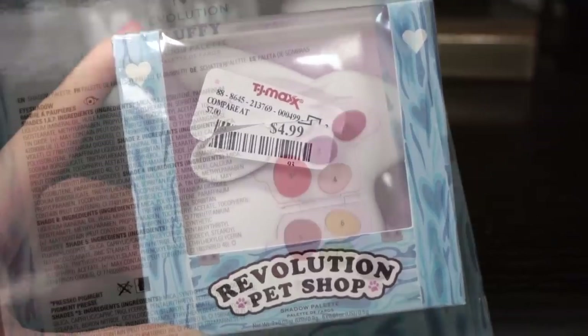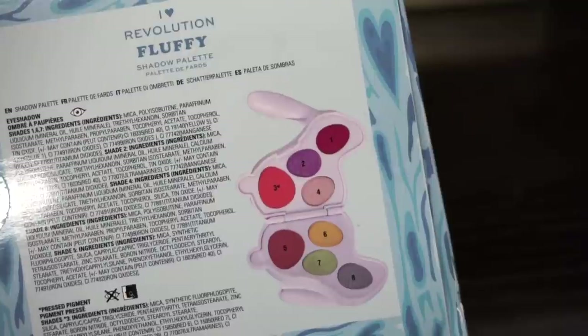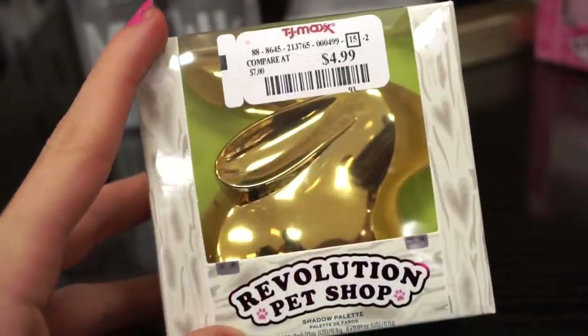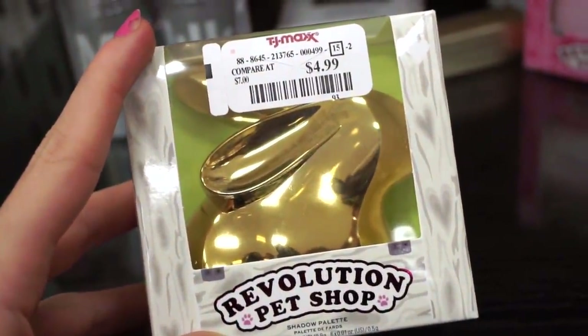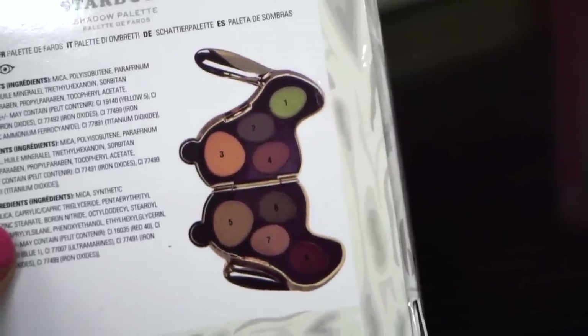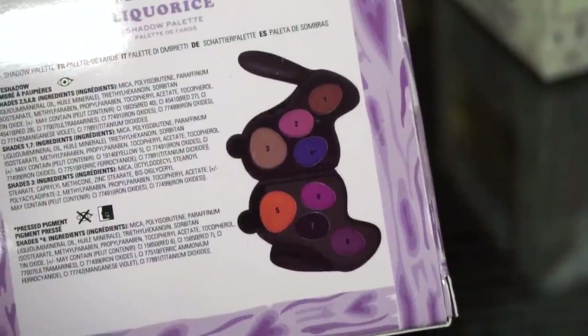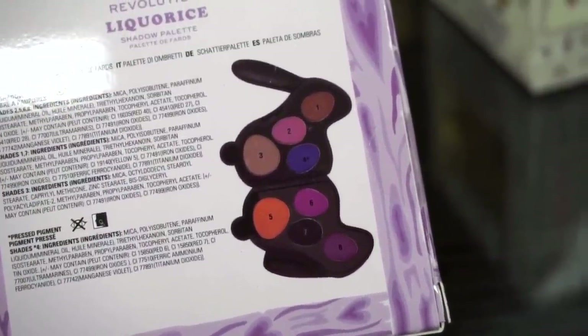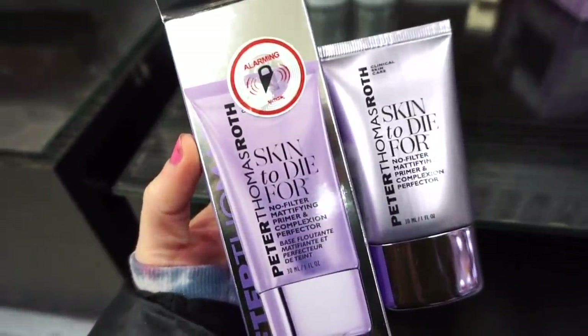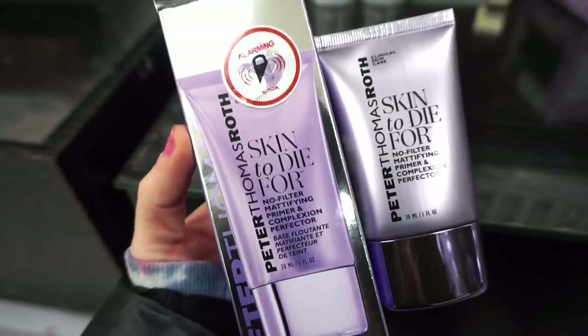Then we have this cutie right here — a beautiful gold little bunny palette. In this one we have deeper shades and then a pop of green. Then we have the black bunny as well — I like this one a lot. We mainly get purpley tone shades and browns.